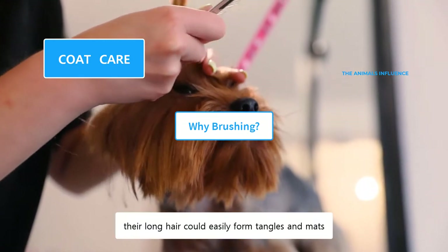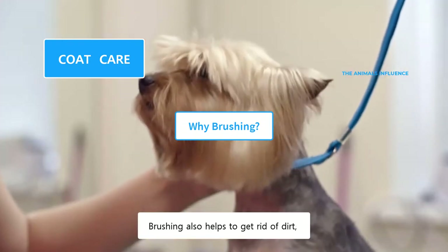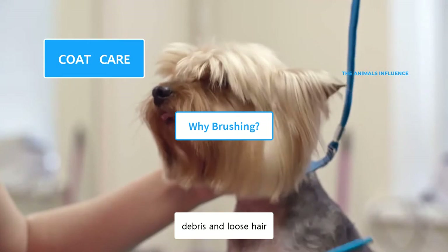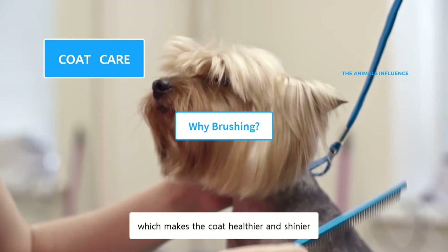If not brushed, their long hair could easily form tangles and mats. Brushing also helps to get rid of dirt, debris, and loose hair. It stimulates their skin to produce more oils, which makes the coat healthier and shinier.